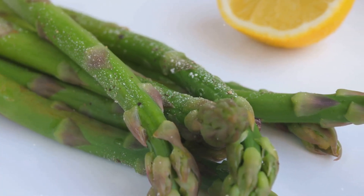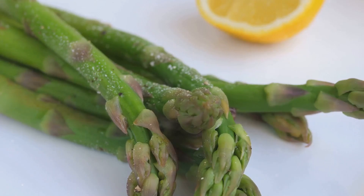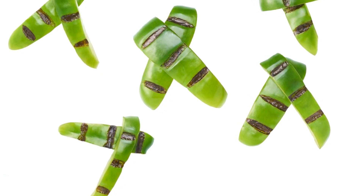For an extra kick, squeeze some fresh lemon juice or sprinkle a bit of parmesan cheese on top. Trust me, it makes a world of difference.